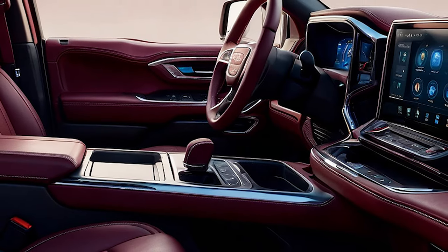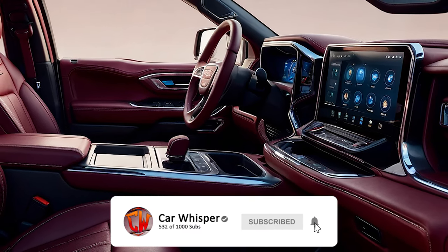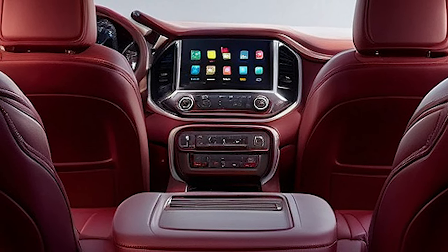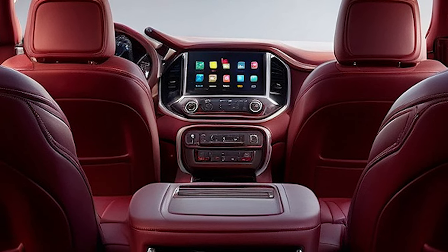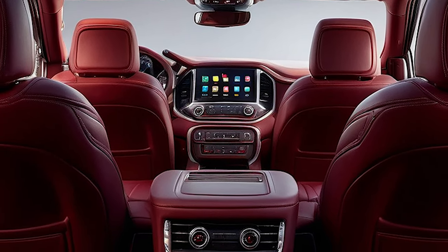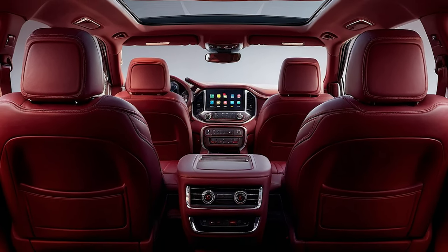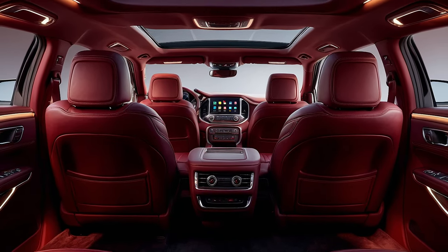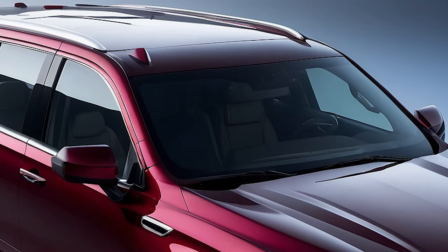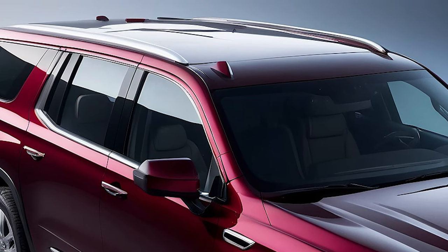Stepping inside, the 2025 Yukon greets you with a spacious and luxurious cabin. Premium materials, such as perforated leather seats and real wood trim, create a sophisticated atmosphere. The cutting-edge 15-inch infotainment display offers seamless connectivity, while the Bose Premium sound system provides an immersive audio experience. The panoramic sunroof and advanced climate control system ensure every journey is comfortable and enjoyable for all passengers.